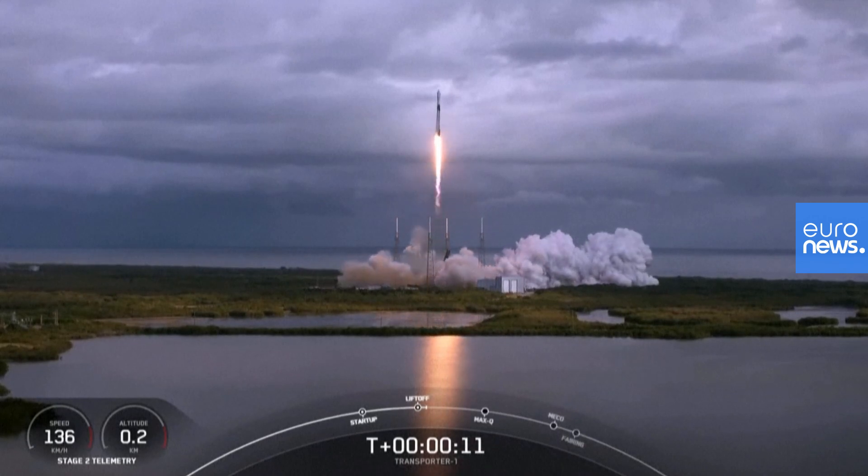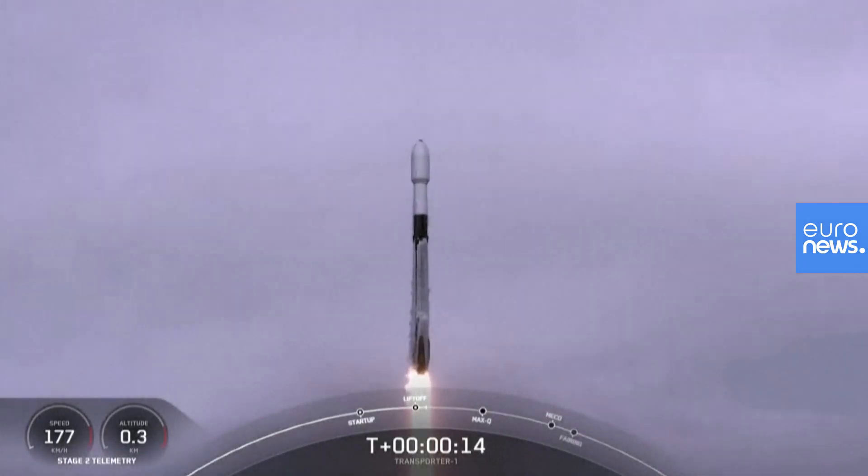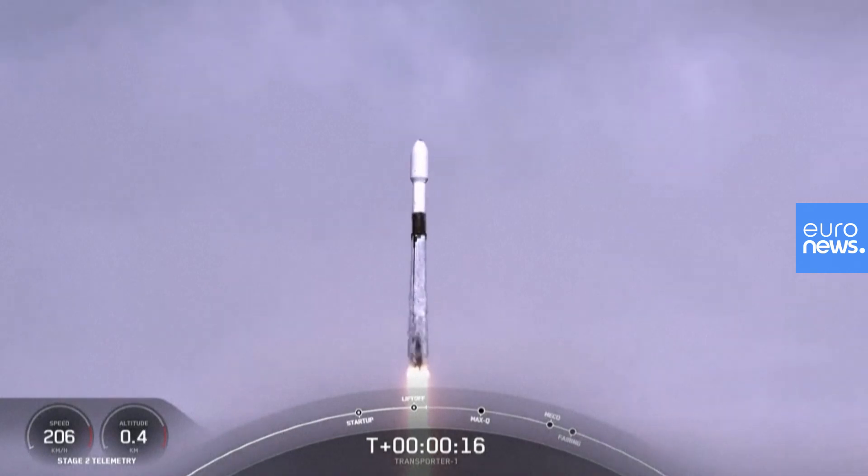Two bolts pitching downrange. Stage 1 chamber pressure is nominal.